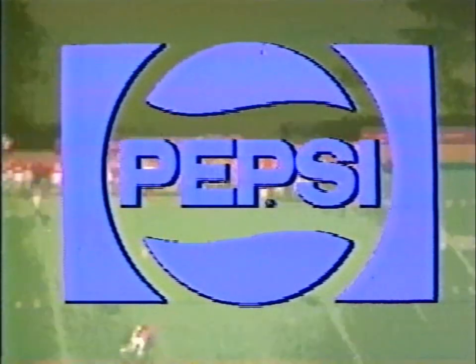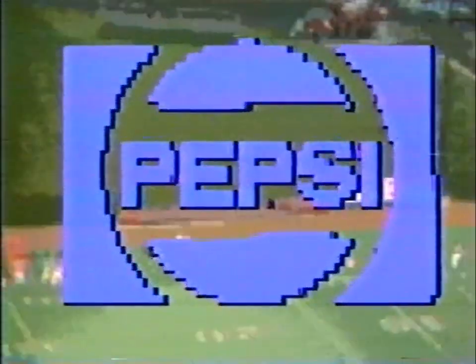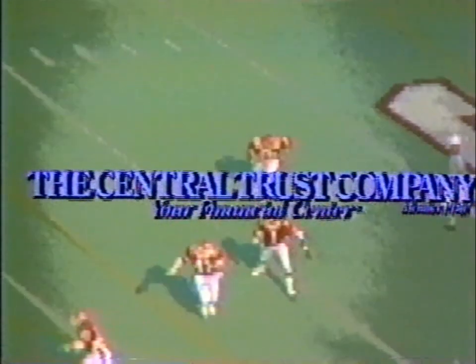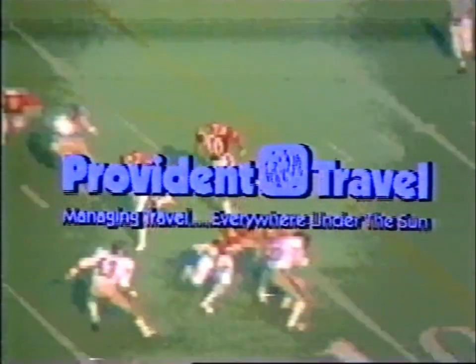The Dave Curry Show has been brought to you by Pepsi-Cola, General Bottlers of Cincinnati; by Cincinnati Gas and Electric, the energy service company; by Central Trust, your financial center; and by Provident Travel, managing travel everywhere under the sun.